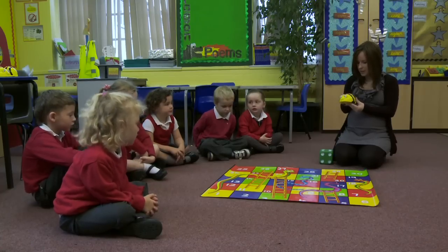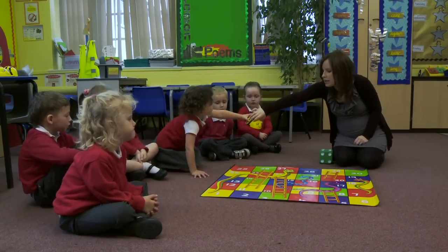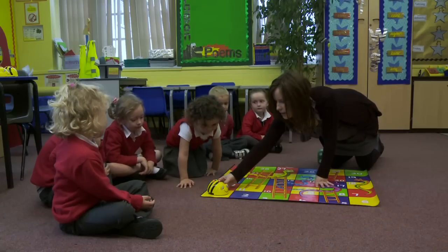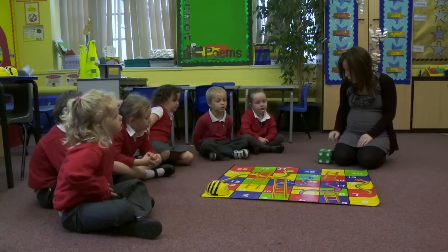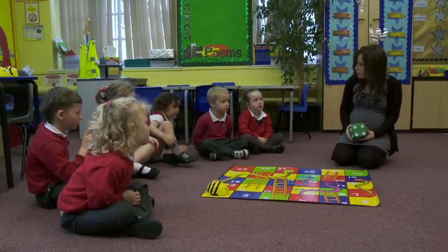So I'm going to start BeBot on number one. Can you pop him on number one please, Charlie? So he's on number one. We're going to play Snakes and Ladders as a team. So we're going to roll the dice and then see how many spaces we need BeBot to move.